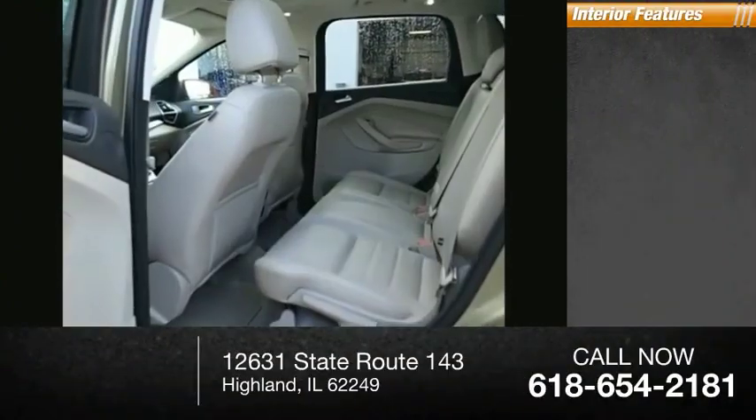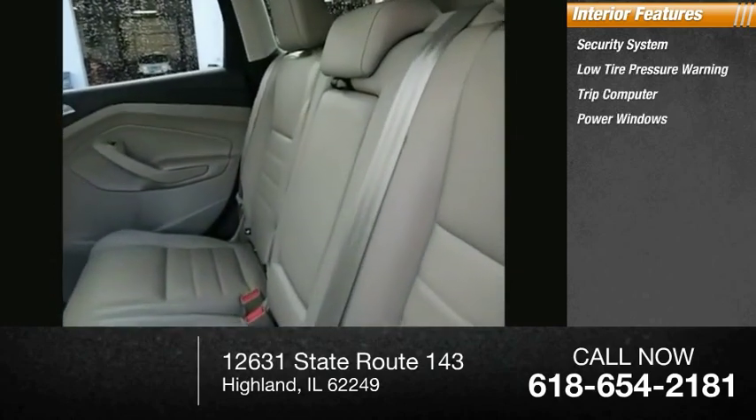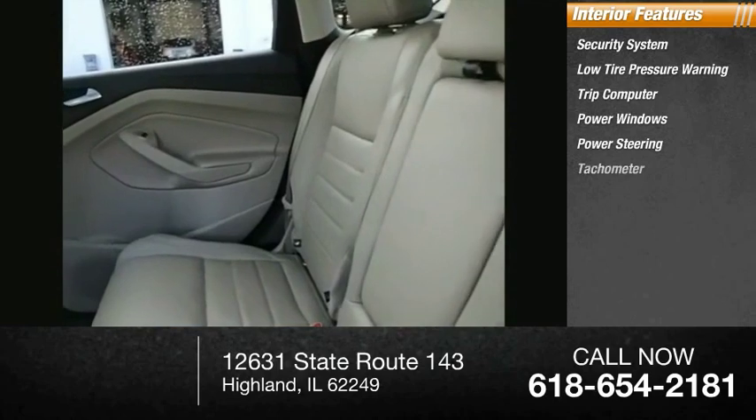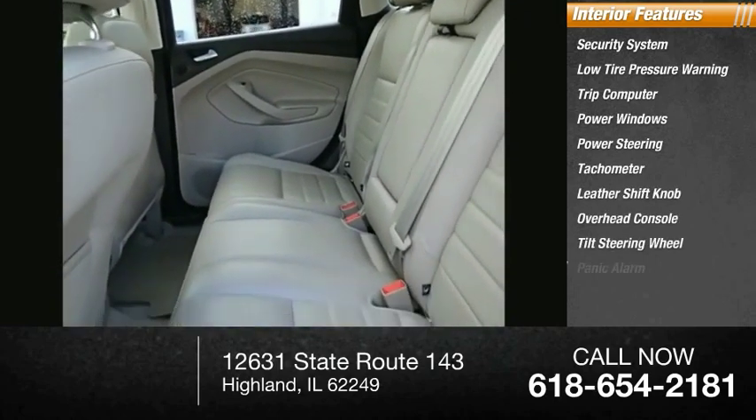Inside you'll find a security system, low tire pressure warning, trip computer, power windows, power steering, tachometer, leather shift knob, overhead console, tilt steering wheel, and panic alarm.